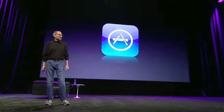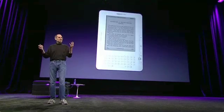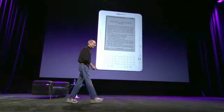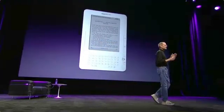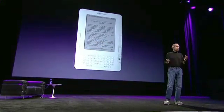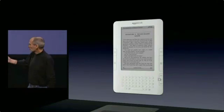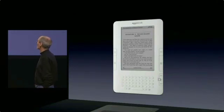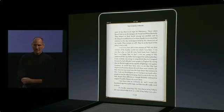We've seen some really great apps. Let me show you another one of our apps that we're very excited about — that's an e-book reading app. Now, Amazon's done a great job of pioneering this functionality with their Kindle, and we're going to stand on their shoulders and go a bit further. This is what a Kindle looks like — I'm sure many of you have used one. This is reading a book on the new iPad.